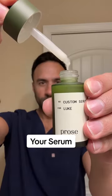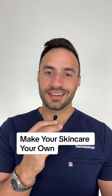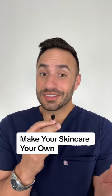It starts with your cleanser, then your serum, then your moisturizer. Clinically tested and dermatologist approved. Check out Pros Custom Skin Care and make your skin care your own.